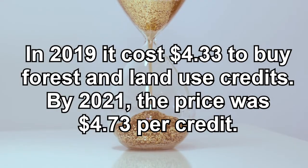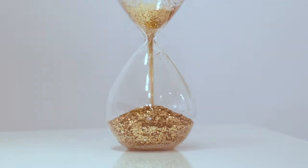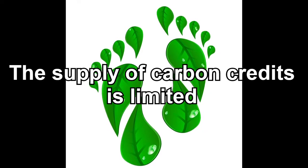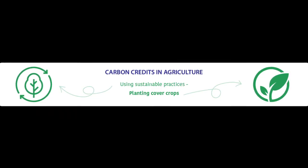Part of the reason for the higher price is that fewer carbon credits are available over time. Basically, the supply of carbon credits is limited. What are carbon credits in agriculture?